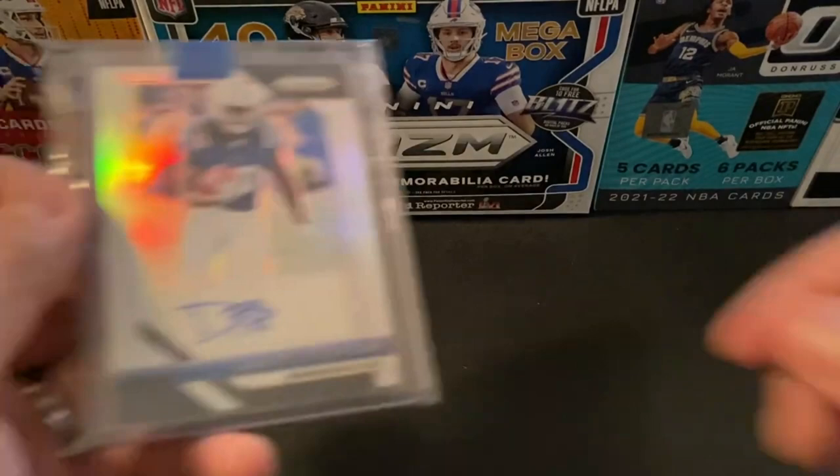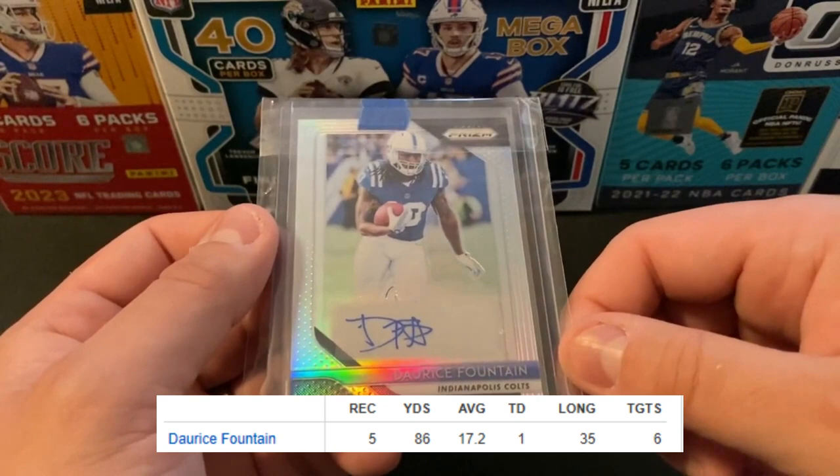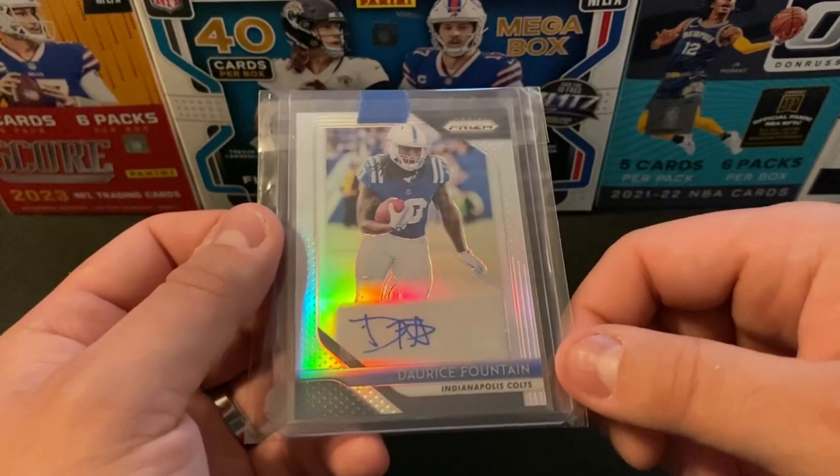Then some pretty good timing on this next one. Going to be a Darius Fountain Prism Auto. Ended up getting this one at auction for about $2.50. This was just before he had a breakout preseason game with the Bears — had pretty close to 100 yards. Really good timing on that. Might be something that I go ahead and flip.